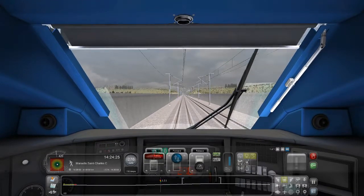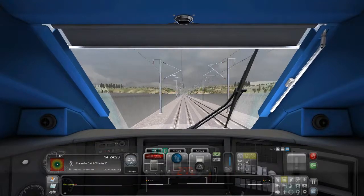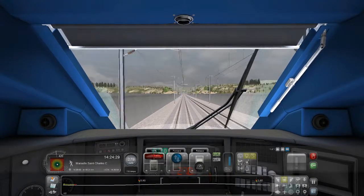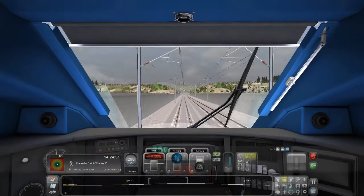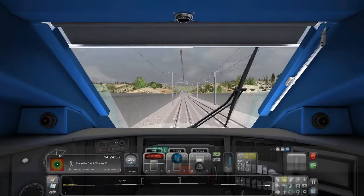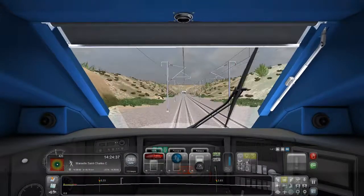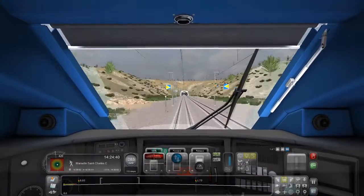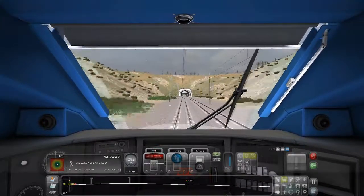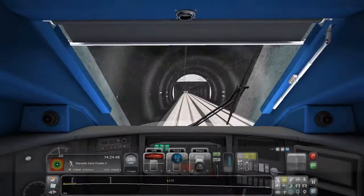My voice sounds so high right now, like high-pitched. I'm still at a 4% grade. This is a longer tunnel — it would be even longer if I was going really slow. Oh wait, is that? Whoa — 320! I was like, wait, what? Oh, I got scared.